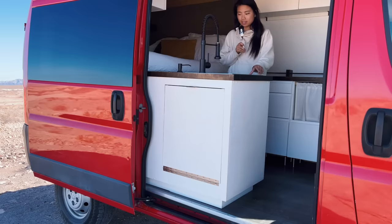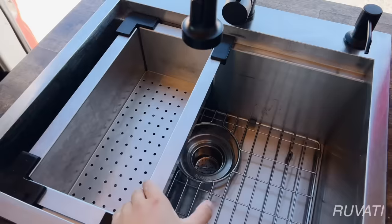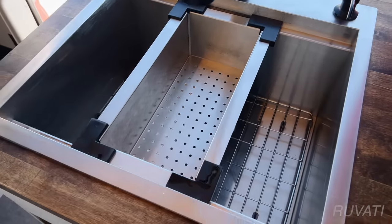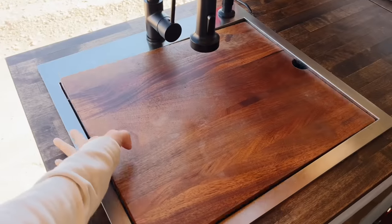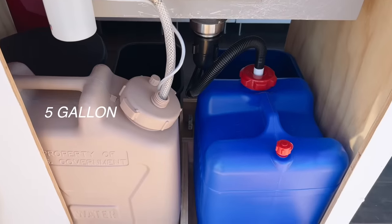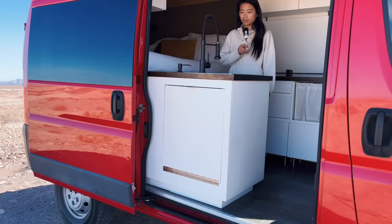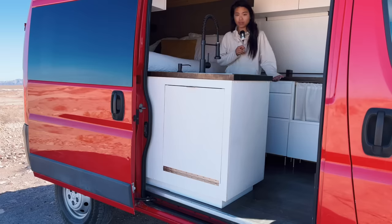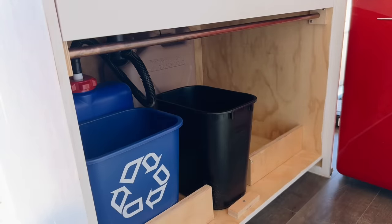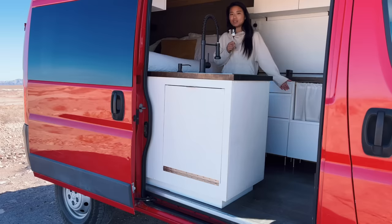I opted for a larger size stainless steel sink made by Ruvati, and I've been really happy with it. I'm able to do lots of dishes as well as keep tons of produce in the basket compartment. Underneath the sink is where the five gallon freshwater jug is, as well as a seven gallon tank for gray water. Also under here I've got a recycling bin, a trash bin, and a little section for a dry composting toilet — AKA a five gallon bucket. It gets the job done.